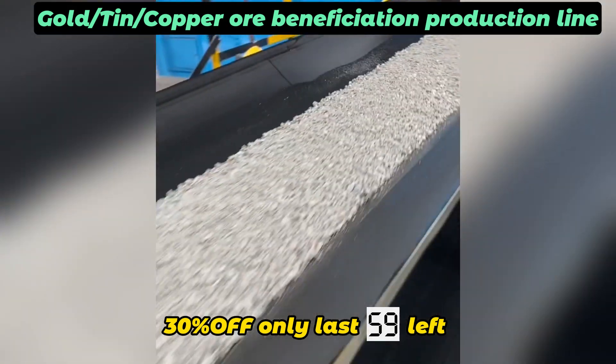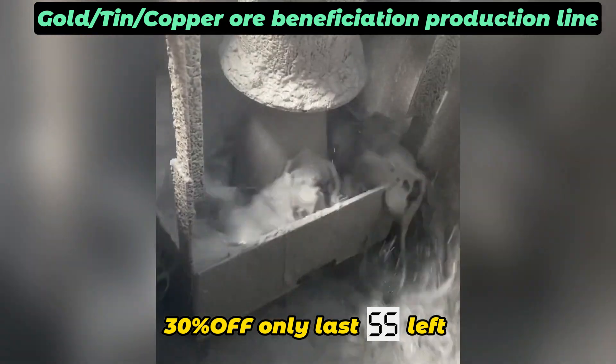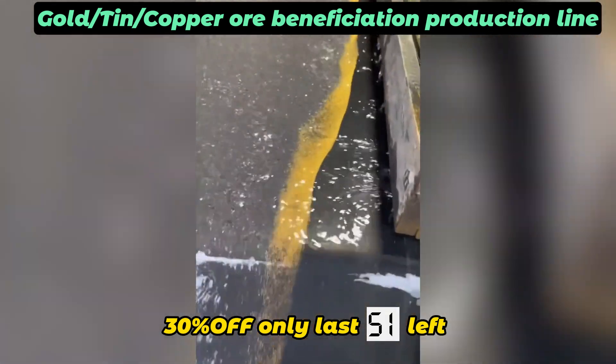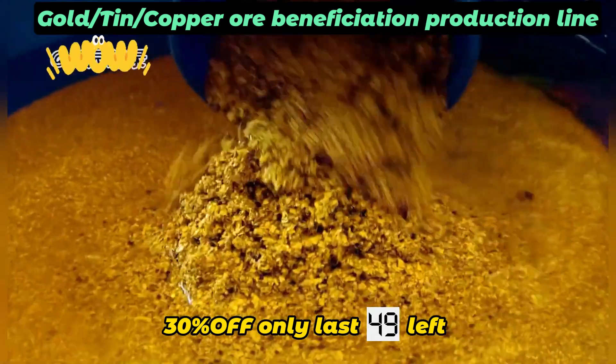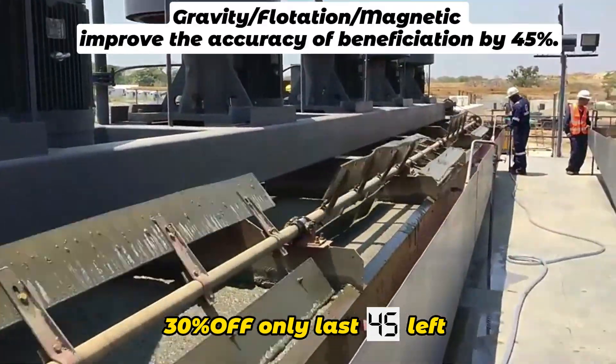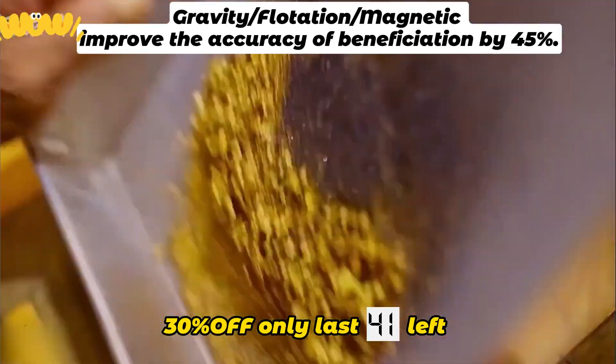The customer approached us in 2022 and we customized the gold separation line for his needs, then rushed to South Africa for installation. The concentration accuracy was 45% higher than before, and he was very pleased with the end result. He said that this gold processing line has helped him reach the peak of his life.